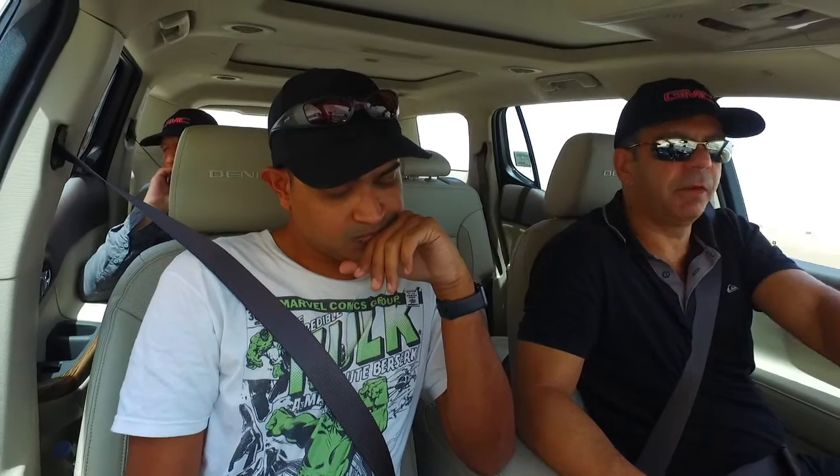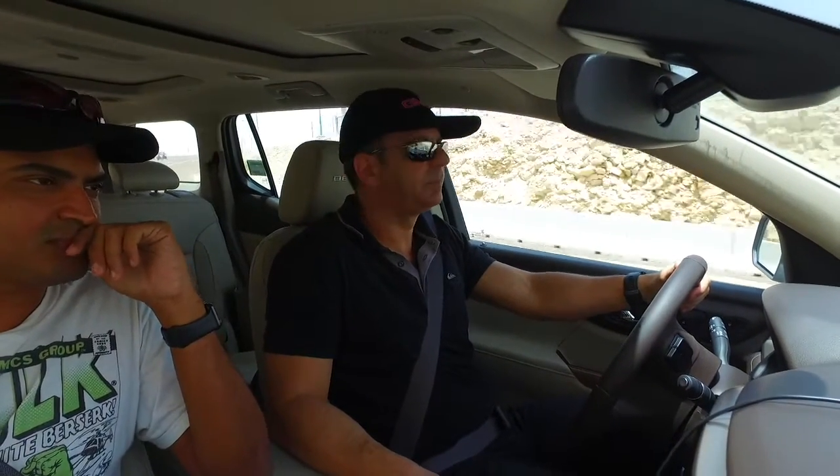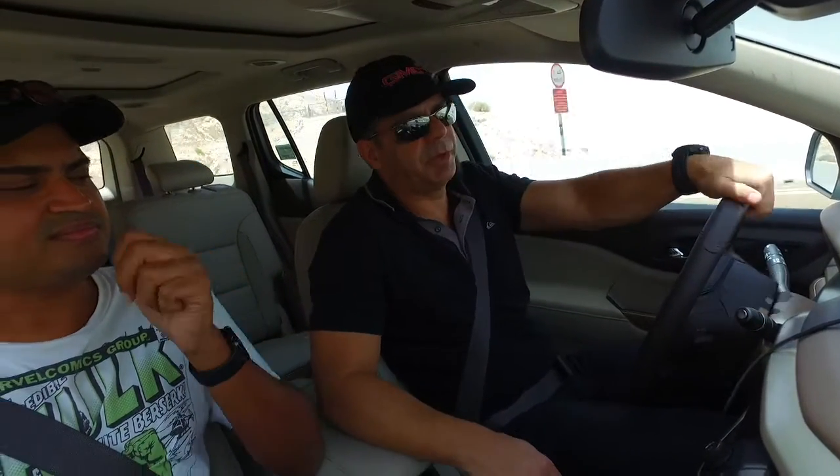We've also got a laptop plugged in, which you can't see here. What does that do? The laptop records all the data running on the bus of the car — all the modules are communicating. If I want to capture any data I can set up my software and record it. If I plug in my own laptop would I get the same data? No, we need special permission and software to access the bus of the car. Then you can pretty much know what's going on with the car — and yes, you can turn things on and off.